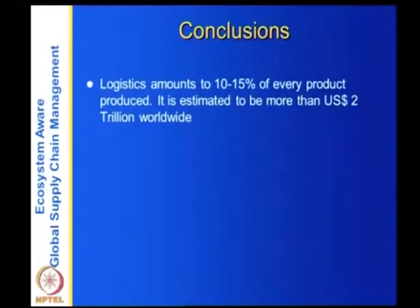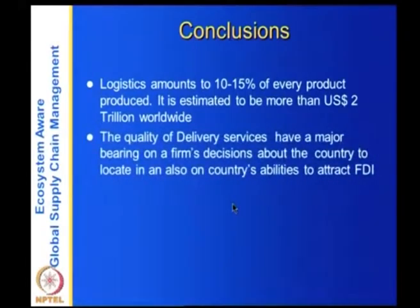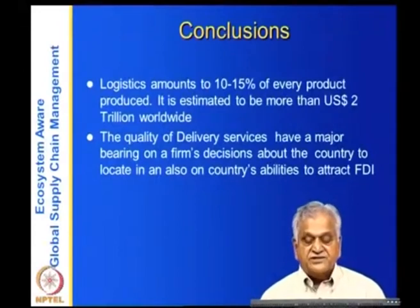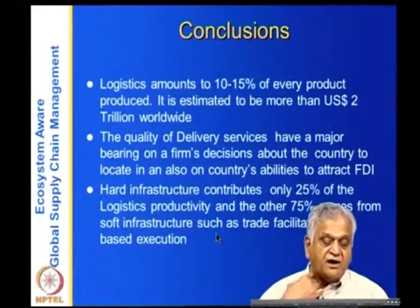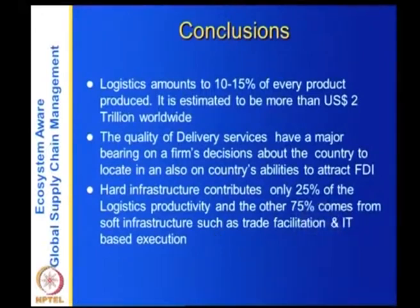In conclusion, logistics amounts to 10 to 15 percent of every product produced — estimated at more than US $2 trillion worldwide. The quality of delivery services has a major bearing on firms' location decisions and countries' ability to attract FDI. Hard infrastructure contributes only 25 percent of logistics productivity; the other 75 percent comes from soft infrastructure such as trade facilitation and IT-based execution. Delivery service infrastructure and execution are therefore important parts of the supply chain.